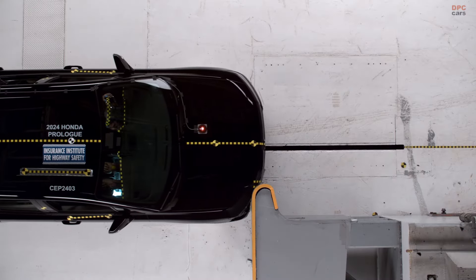The Insurance Institute for Highway Safety observed that in this specific test, the head of the front passenger dummy moved into the space between the frontal and side curtain airbags, exposing a potential risk of impact with the A-pillar. Due to this, the IIHS rated it marginal for front passenger restraints and dummy movement.